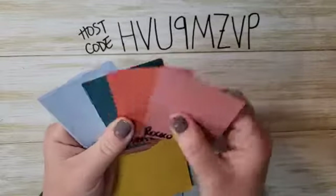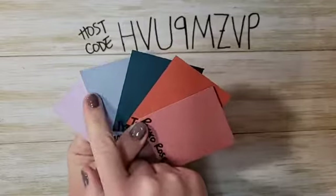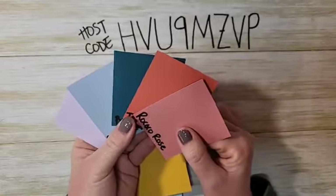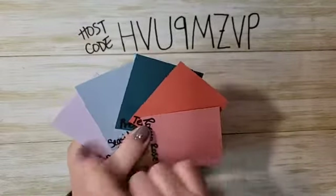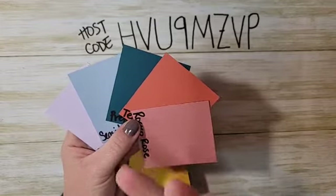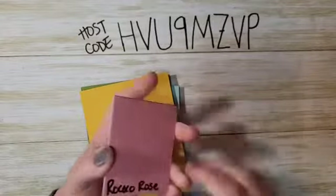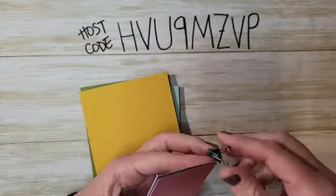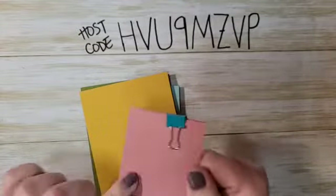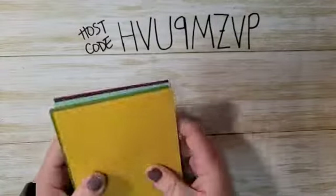I want to remind you about the retiring in-colors this year: Purple Posy, Seaside Spray, Pretty Peacock, Terracotta Tile, and Coco Rose. These colors will not carry over into the next annual catalog, so if these are colors you love, make sure you stock up. That includes ink pads, reinkers, markers, Stampin' Blends, card stock, any DSP with these colors, and any embellishments like ribbons — anything with these colors, stock up on them.